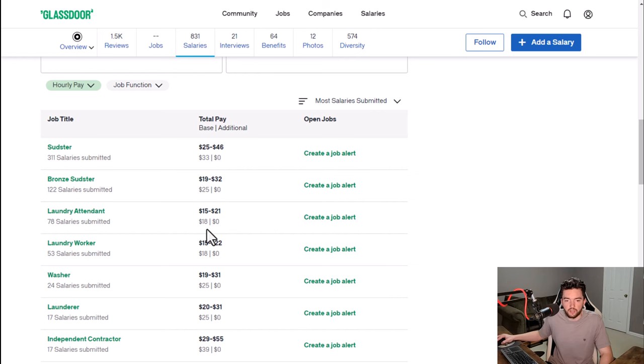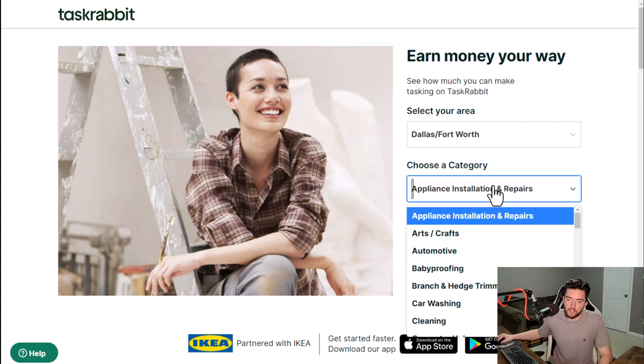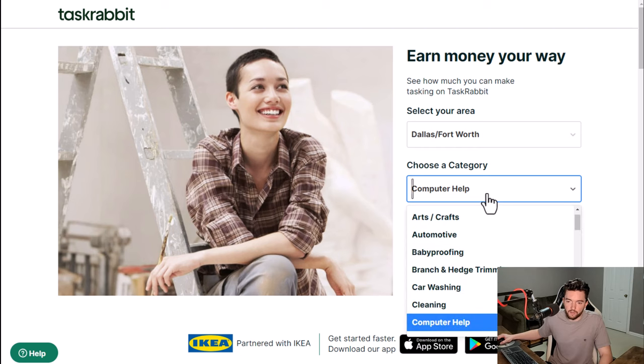Another place to check is TaskRabbit. TaskRabbit is normally known as a place where you'd hire a handyman, house cleaner, or someone for lawn care, but if you go to their job categories they now have some remote-friendly options. They have computer help for $24 an hour, data entry for $22 an hour, and graphic design which pays $33 an hour.